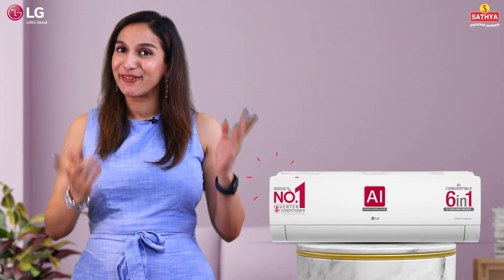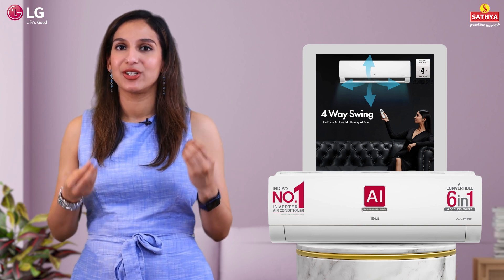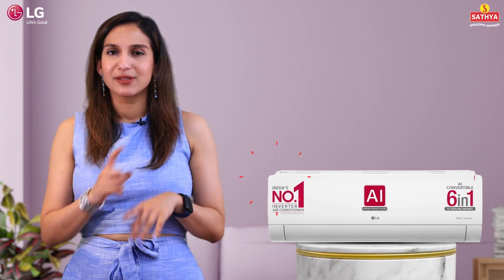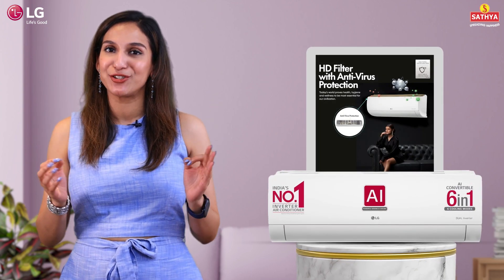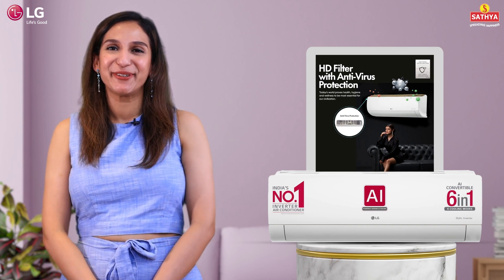Now let's talk about airflow. This AC has a 4-way air direction and a 653 CFM air circulation. Worried about pollutants? Fear not! Because this AC has an HD filter featuring antivirus protection. Basically, breathe in and breathe clean.